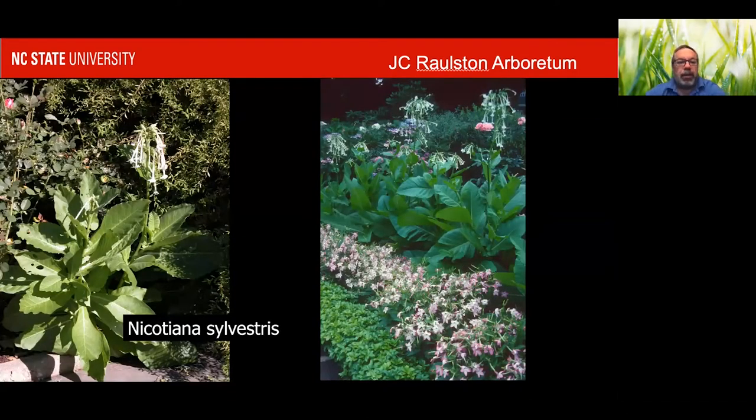Now, similar looking but quite different — I said the Mirabilis were in the Solanaceae family. That's not right. They're in the Nyctaginaceae family. The Nicotiana tobaccos, the flowering tobaccos, are in the Solanaceae family. They have kind of similar flowers, except the flowers hang down on this Nicotiana sylvestris. Not hardy here, but you get these big leaves and these flowers in candelabras above the foliage all summer. Just when it stops flowering, you cut that flowering stalk back, and you can see there are more flowering stalks coming up on the same plant.